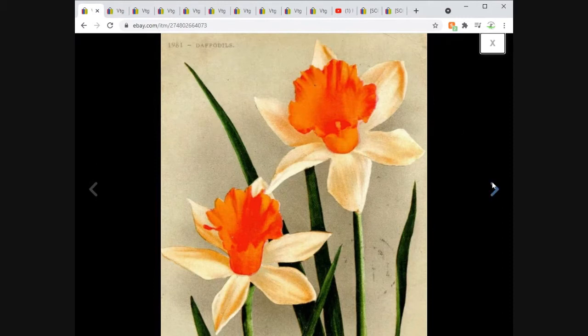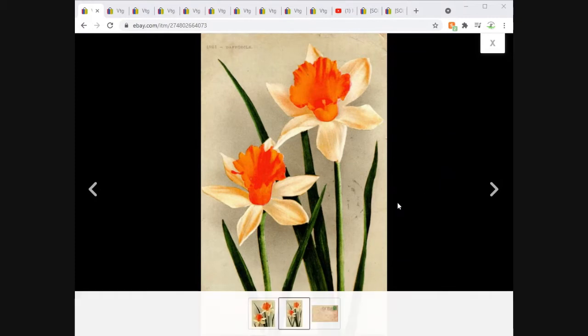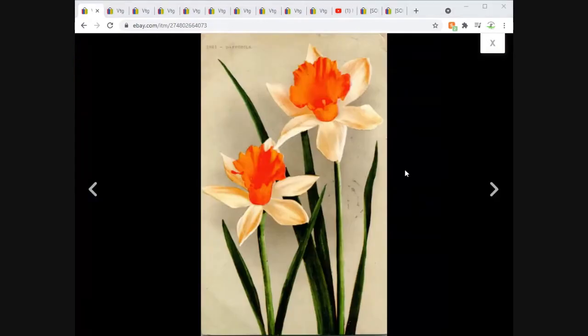We got some daffodils — I like this card quite a bit, it's very pretty. Daffodil is a very common subject for a floral postcard. This one's an Ed Mitchell — West Coast publisher, 1910. Nice colors on this one. It sold for $3.95 free shipping.